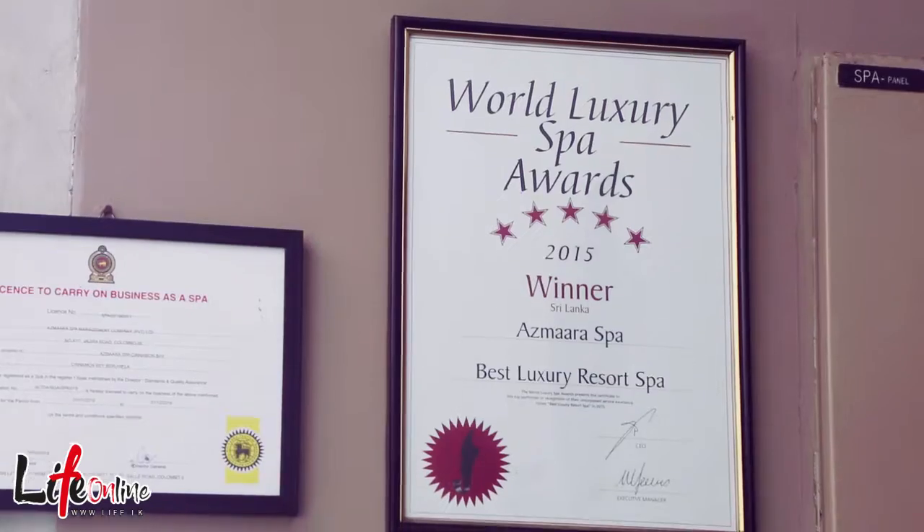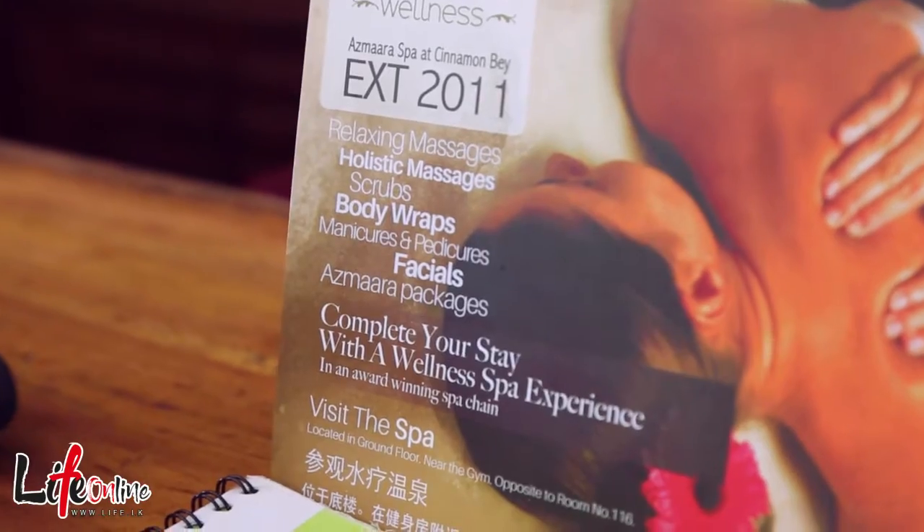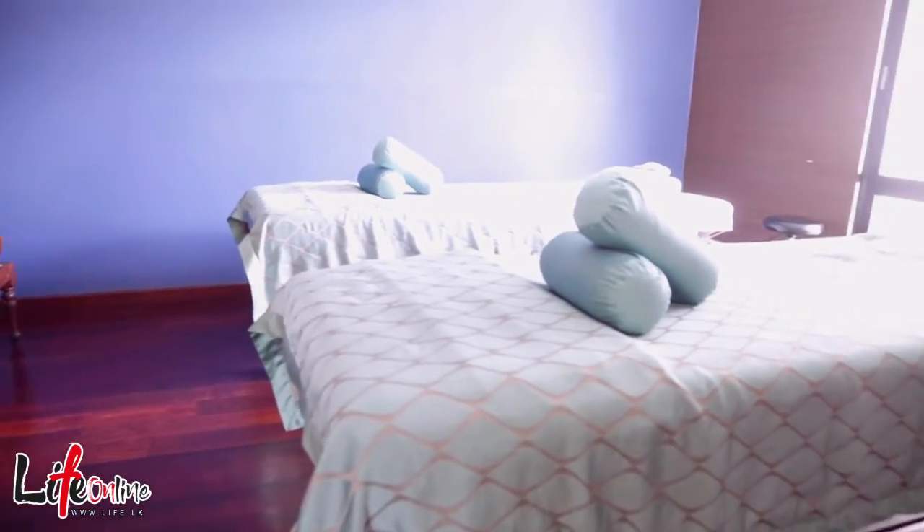If you want the best spa experience — the best wellness spa experience — this is the only place where you can have your best massages. This is the Samsara spa of Cinnamon Bay.